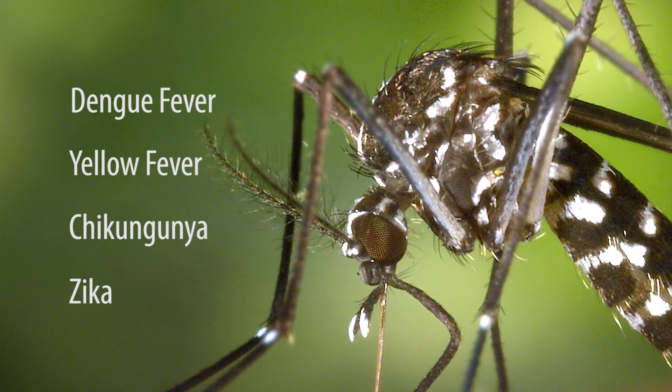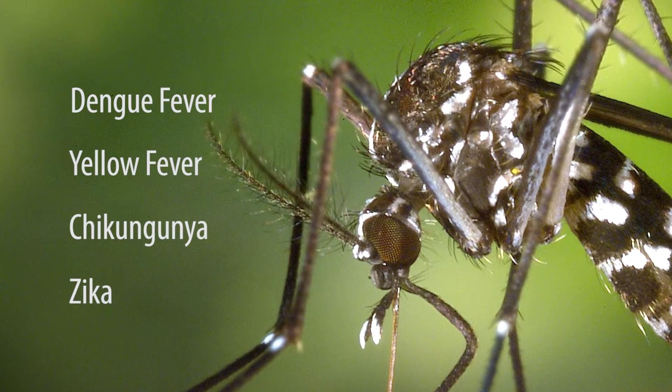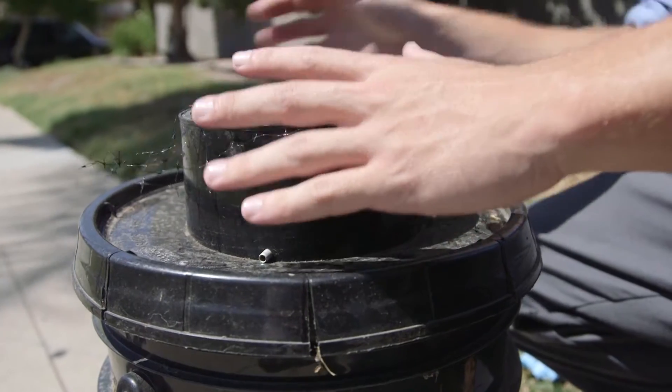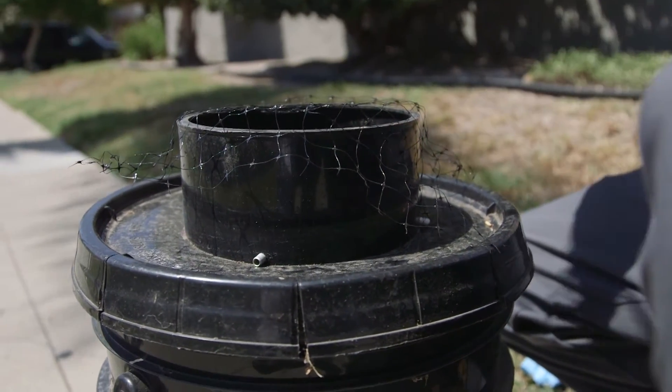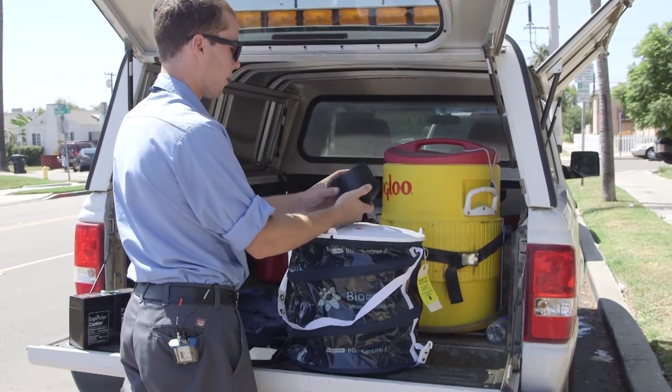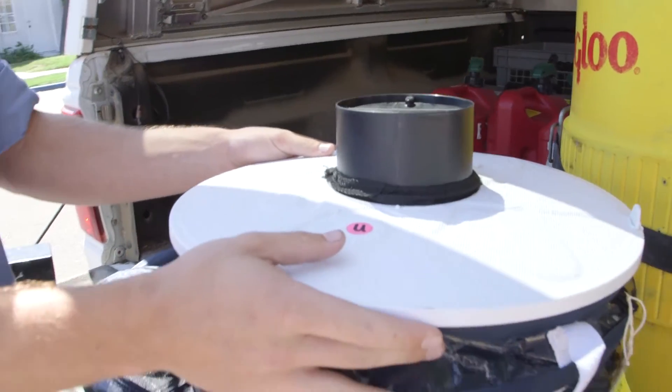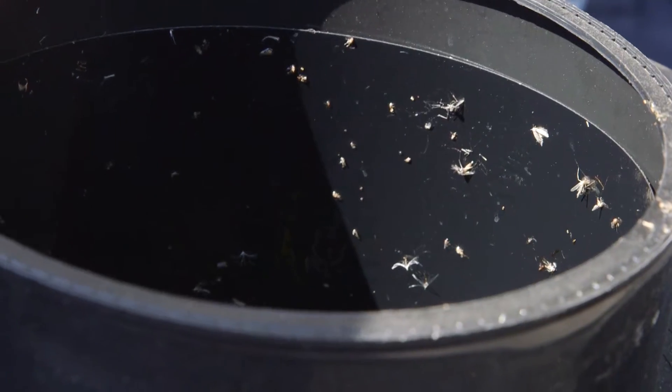They tend not to breed in large water sources like lagoons, but rather choose smaller containers like those found in most backyards — plant saucers, buckets, any standing water down to the size of a thimble. Environmental specialists visit about a dozen or so neighborhood traps every week to monitor the population of these mosquitoes and track their travel patterns.